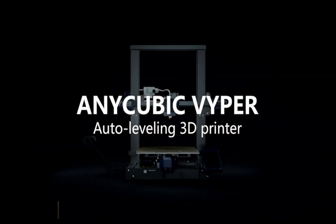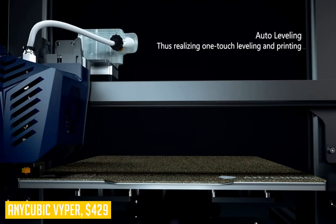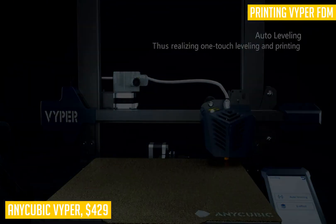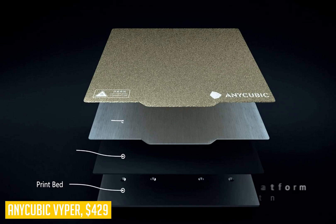Our first product is the Anycubic Viper, our pick for the best budget-friendly 3D printer. For those who want a print volume that rivals much more expensive machines, this is a great choice. The Anycubic Viper includes a built-in auto-leveling system that automatically detects 16 different points and precisely adjusts the height of the nozzle to platform in one click.